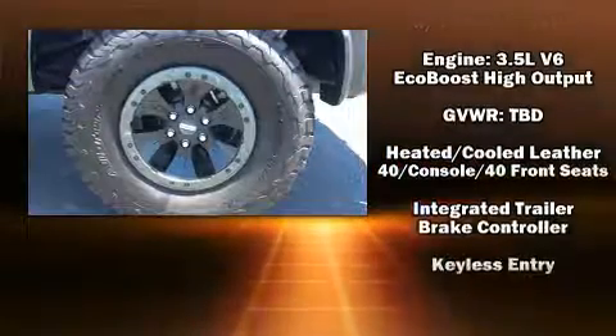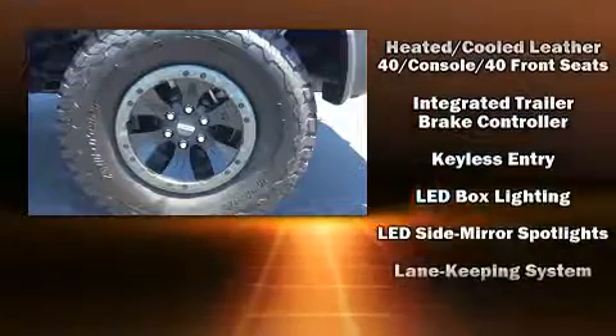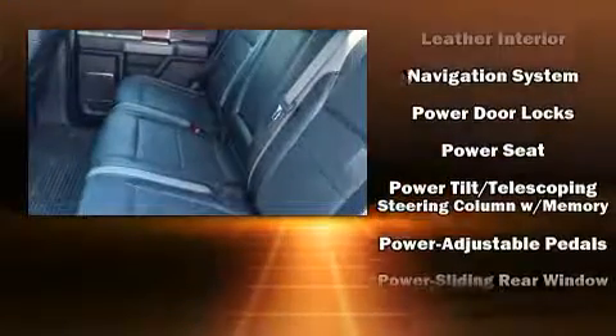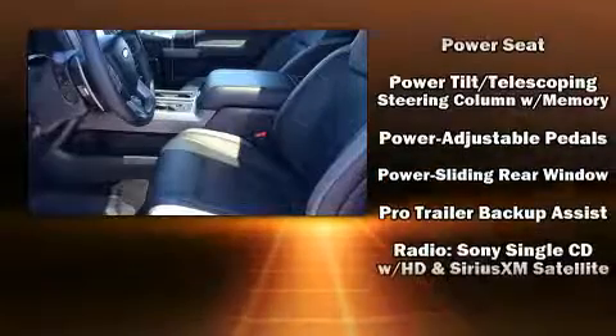Top features include front bucket seats, a trip computer, an automatic dimming rear-view mirror, an outside temperature display, skid plates, remote keyless entry, and much more.